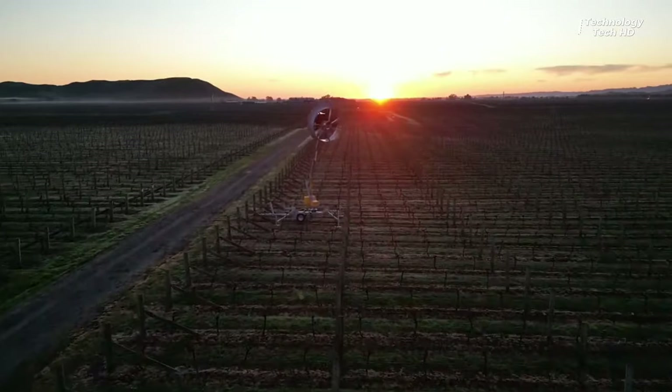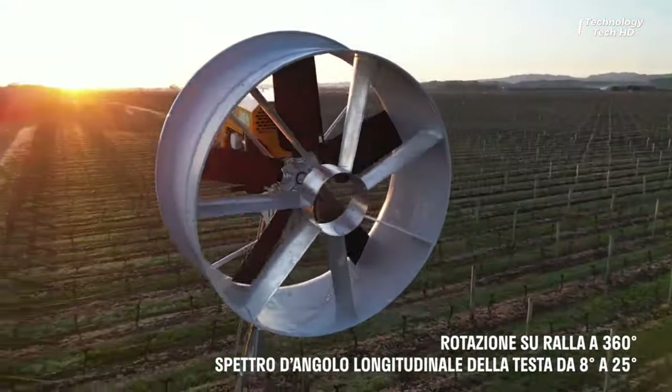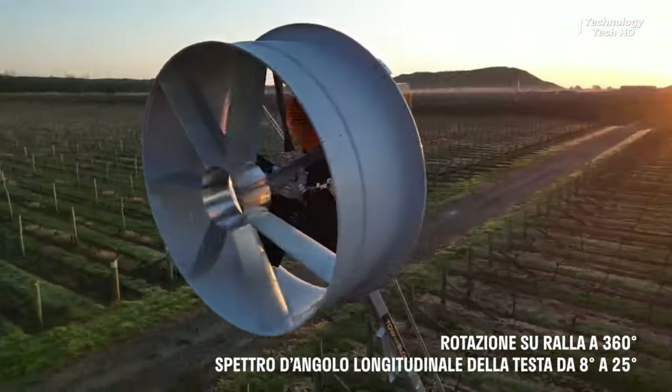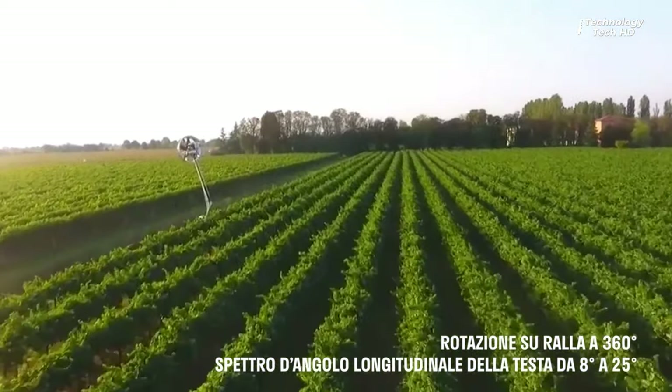One of the standout features of Toe and Blow is its portability. Say goodbye to concrete support bases — this machine can be effortlessly transported from one location to another behind a vehicle or tractor.